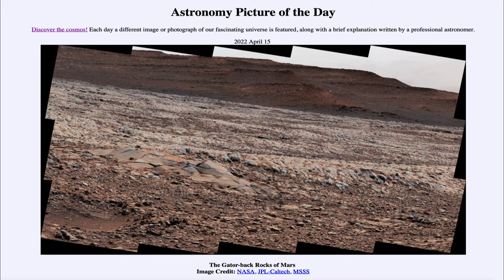Here is an image taken by the Curiosity rover on the surface of Mars, and we can see what are called the Gatorback Rocks sticking up there, which may be reminiscent of the back of an alligator — and that's how they got their name. Curiosity has been studying Mars for quite a while now; it has been there for nearly a decade.